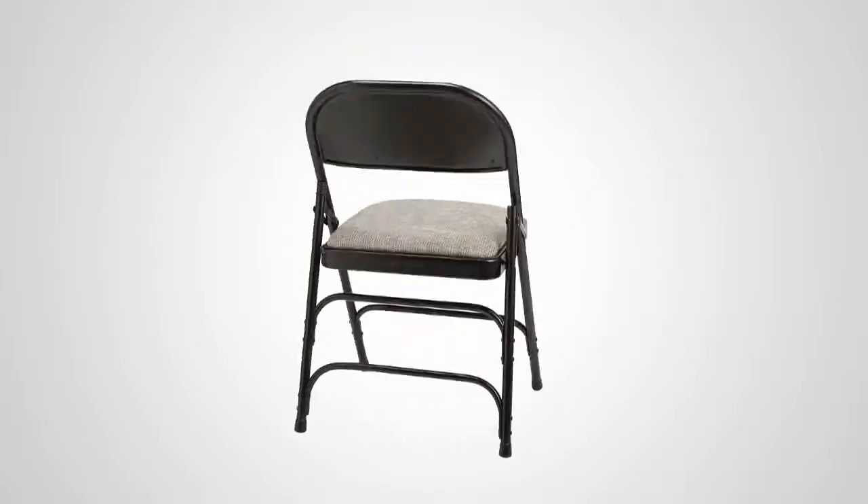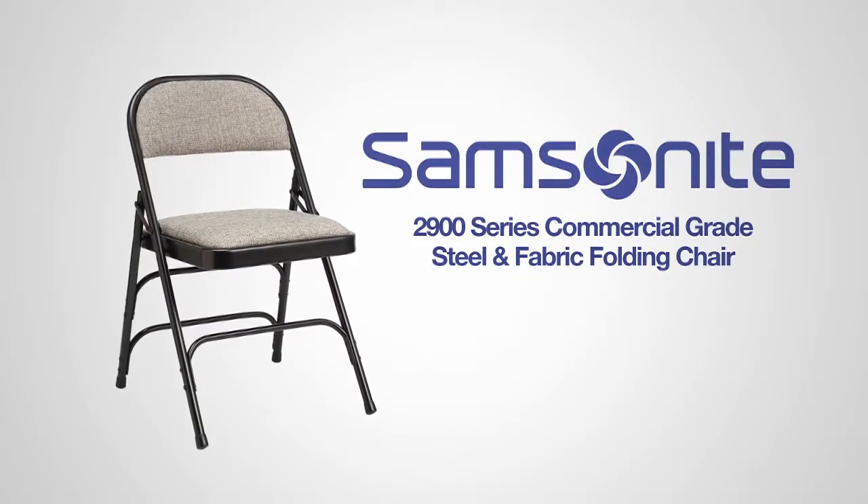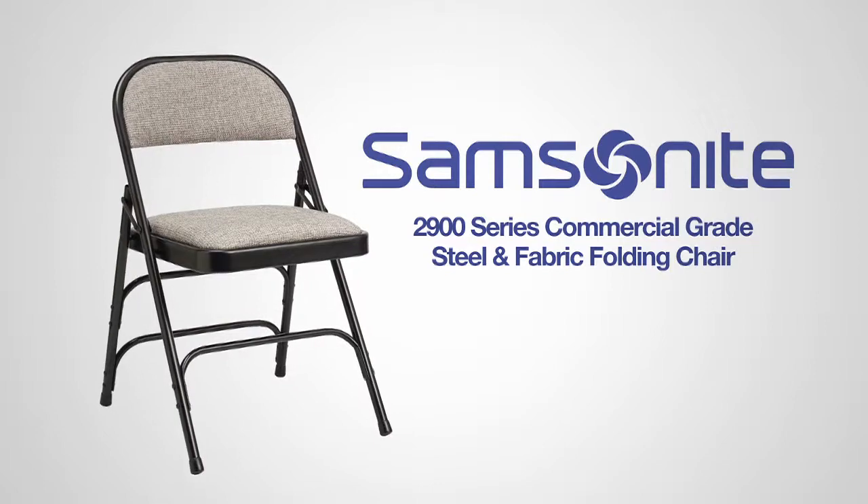Thanks to Samsonite's commitment to quality, this chair is backed by a 10-year warranty to give you peace of mind. The all-steel fabric padded folding chair from Samsonite — style that lasts.